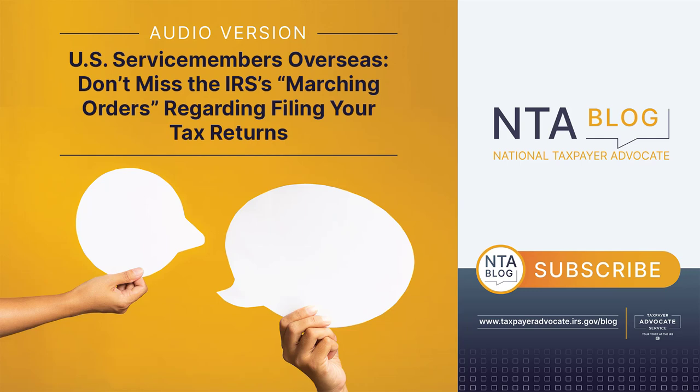Paid preparers: If you determine you need to hire someone for assistance, I have recently identified some important things to consider when hiring a preparer. The IRS provides a directory of federal tax return preparers with credentials and select qualifications that may be helpful. You can search for preparers by country. Depending on where you live, you may find there are few private tax return preparers to assist you, and some may come with substantial cost.